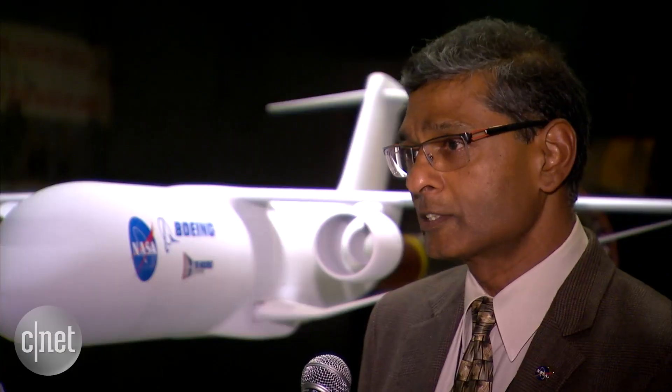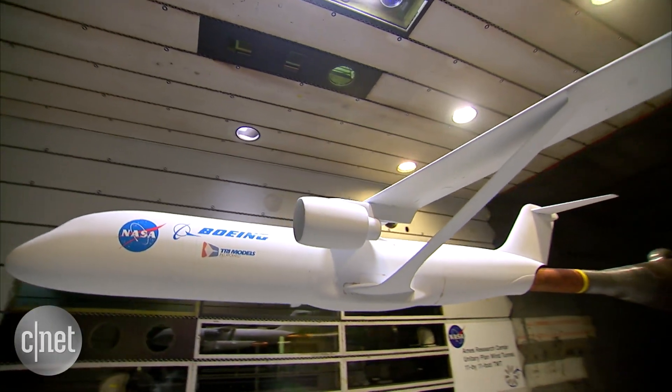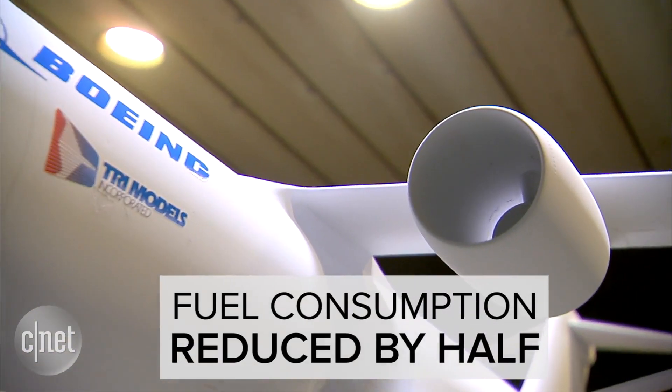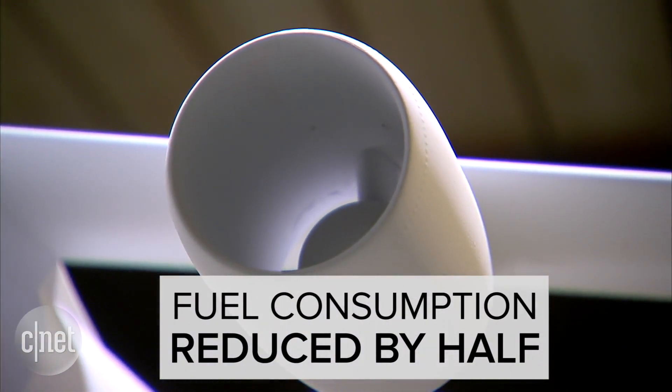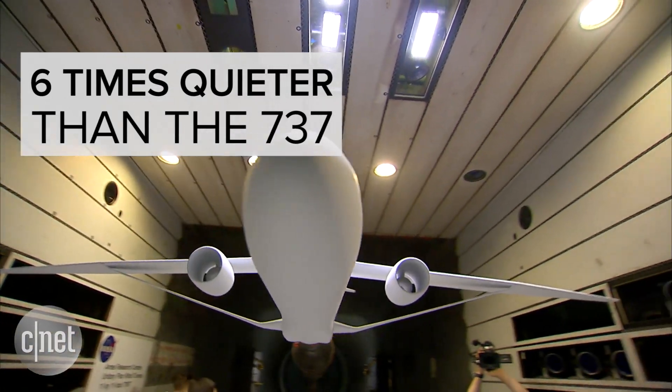This is really an airplane that is designed to replace a Boeing 737 or an Airbus A320. The fuel consumption on this airplane is less than half that of today's Boeing 737, and it is quieter by a factor of almost six.